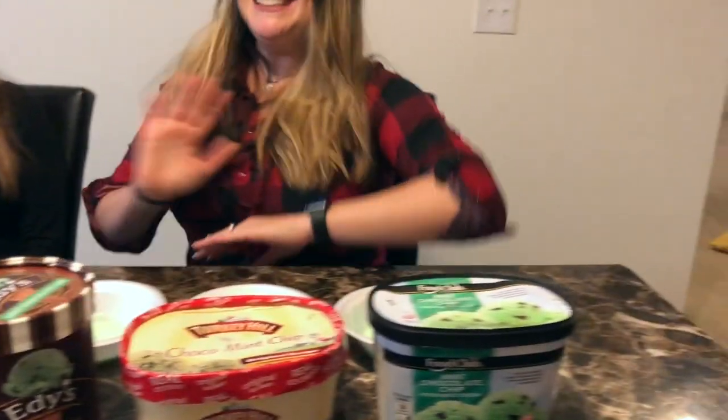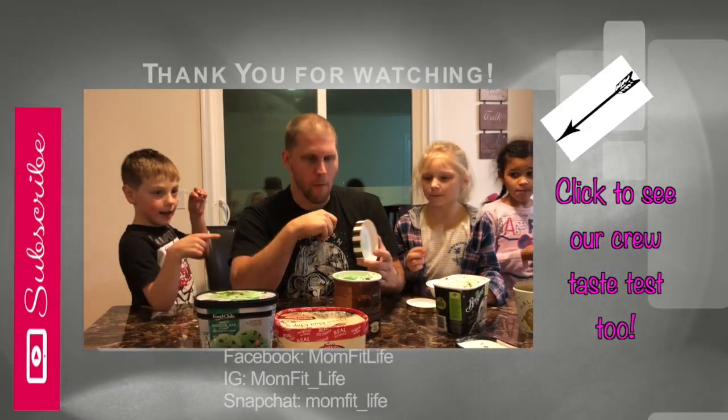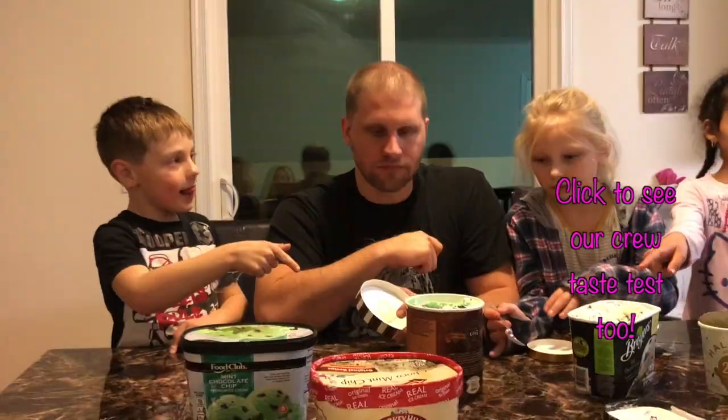If you like this video, don't forget to give it a big thumbs up. Please like and subscribe on our YouTube channel and Facebook. Follow us on Facebook and Instagram — we also have Twitter and Snapchat. Stay tuned next week for another Tuesday Top Five!